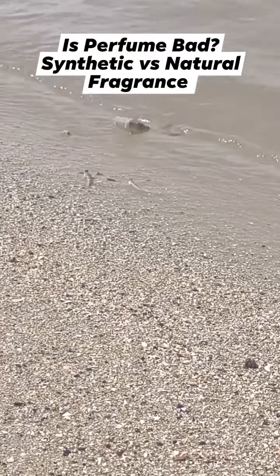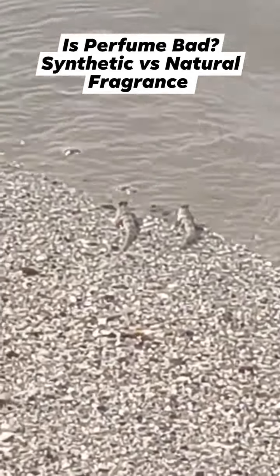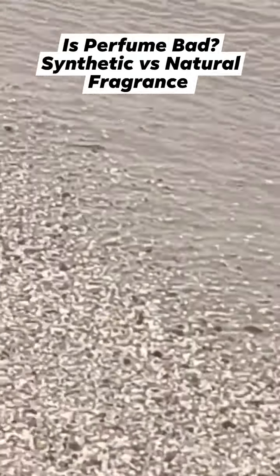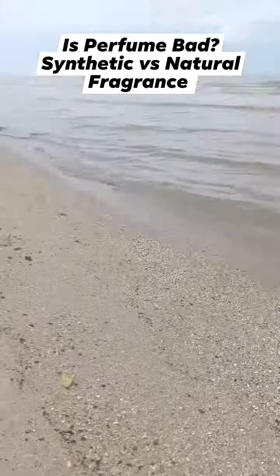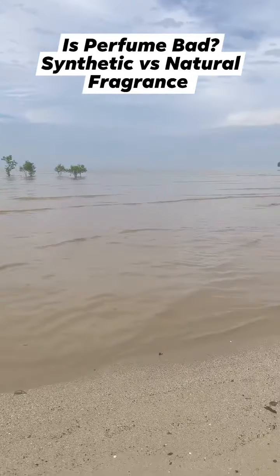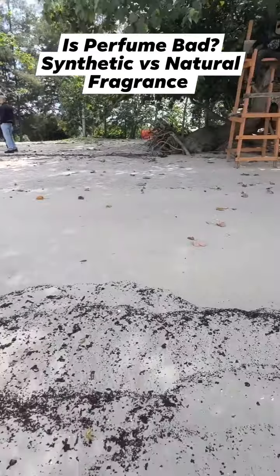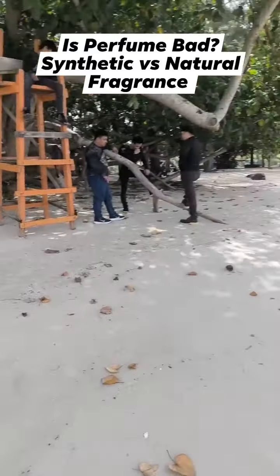Hey Google, is synthetic fragrance harmful to humans? According to NCBI, the increased concentration of fragrances and fragrance-associated toxins in the indoor air may cause adverse cutaneous, respiratory, and systemic effects such as headaches, asthma attacks, breathing difficulties, cardiovascular and neurological problems, mucosal irritation, and contact dermatitis, as well as distress.